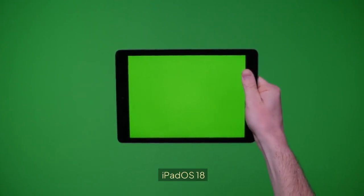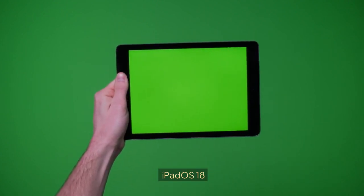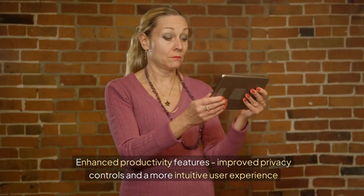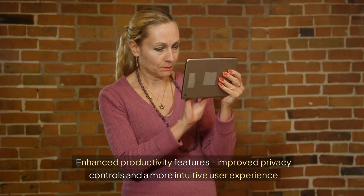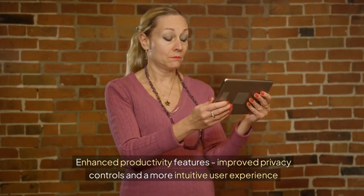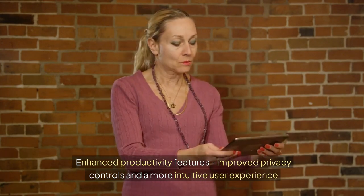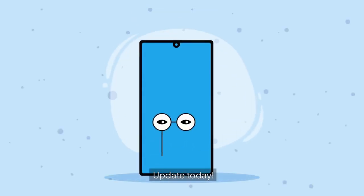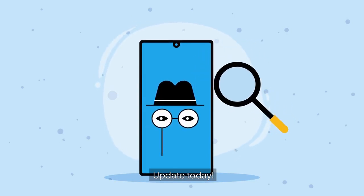iPadOS 18 is more than just an update — it's a significant leap forward in making your iPad an indispensable tool for work and play. From enhanced productivity features to improved privacy controls and a more intuitive user experience, these new additions ensure that your iPad remains at the cutting edge of technology. Update your device and start exploring these exciting new features today.